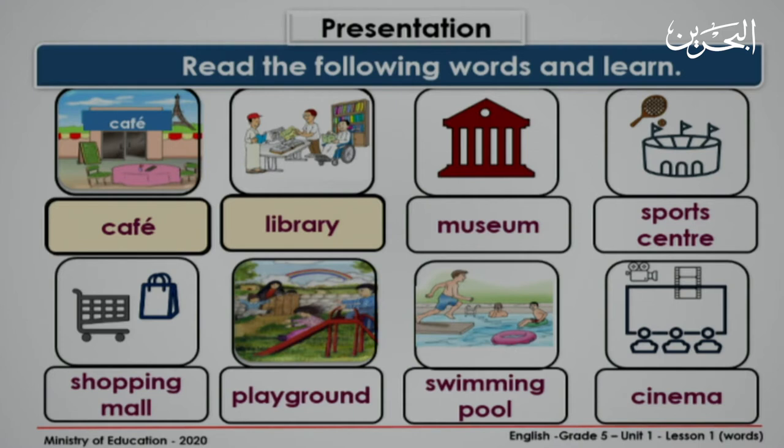Look at the third picture. Museum. One more time. Museum. Very nice. What can you see? Sports center. One more time. Sports center. Very good. Next. Shopping mall. Again. Shopping mall.